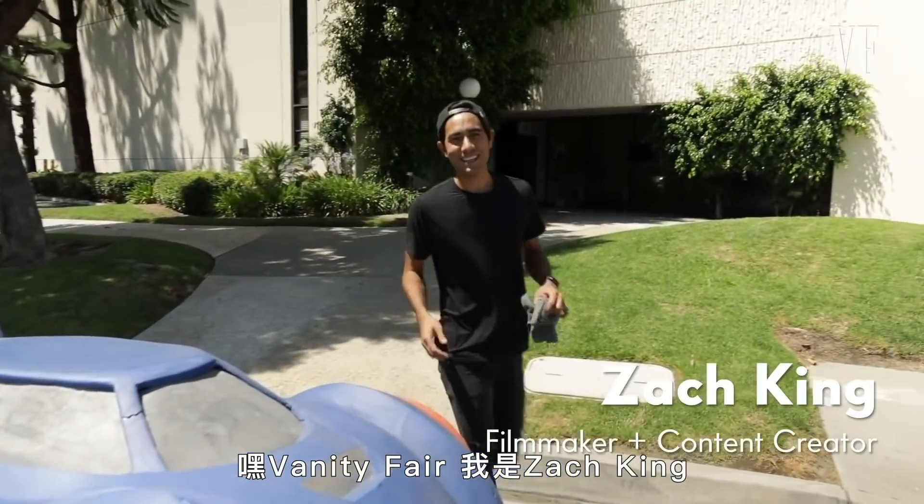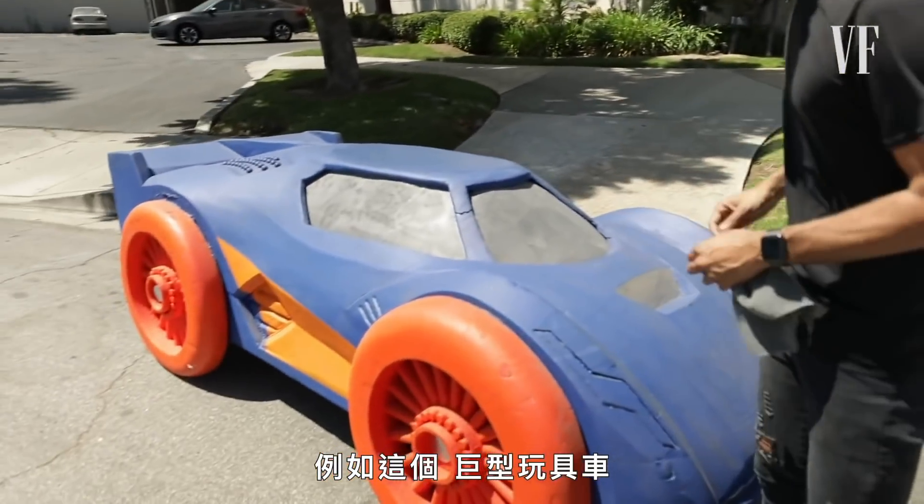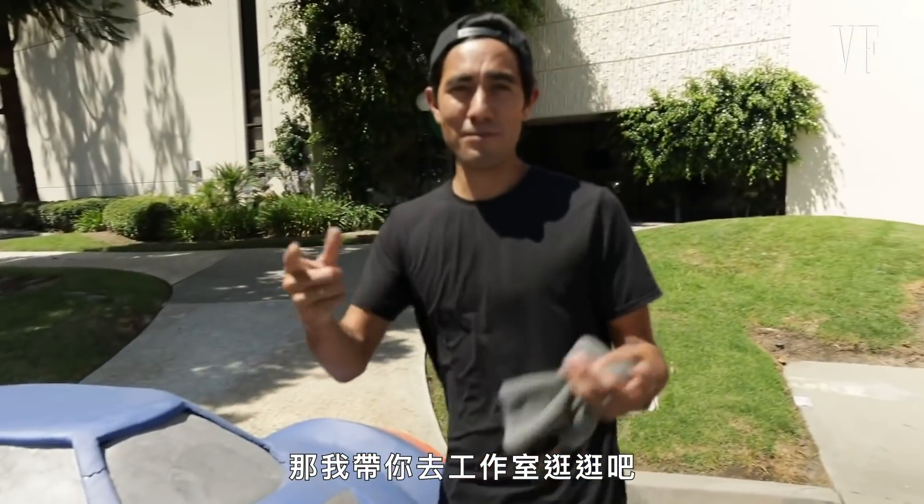Hey Vanity Fair, I'm Zach King and over the years I've gotten to amass a fun collection of props that I've used in my magic videos — like this one, the giant toy car. So I'm gonna take you into the studio and show you around.